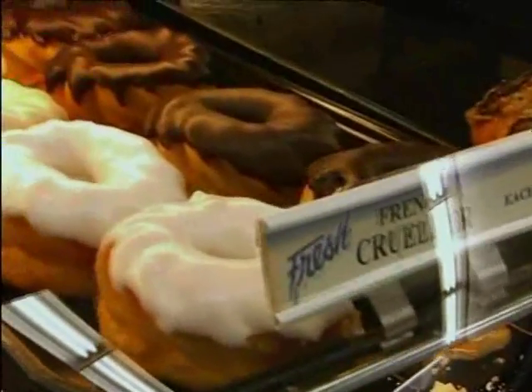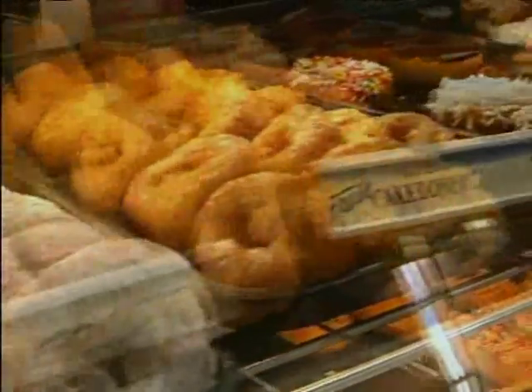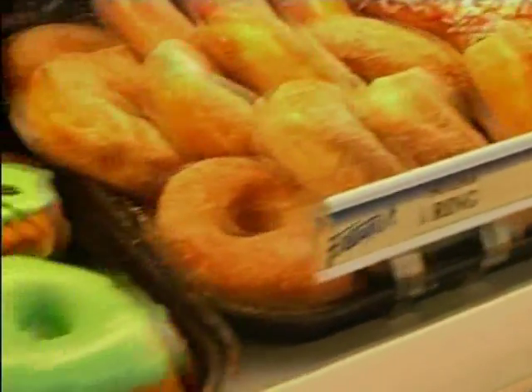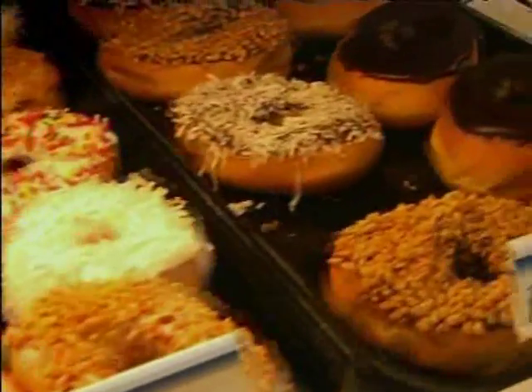Most grocery stores have a bakery section loaded with sweets, donuts, and pastries. I try to be judicious with my calories — if I'm going to have a sweet, I go for quality instead of quantity. I may have a small piece of dark chocolate, which has been associated with health benefits and contains antioxidants. I want my calories to go a long way rather than waste them on foods with little nutrient value.